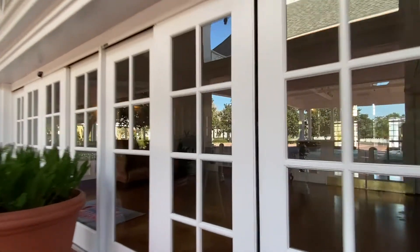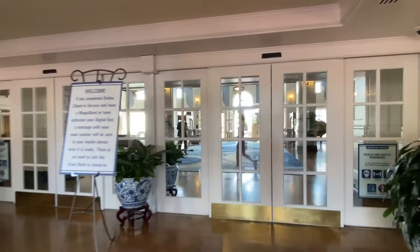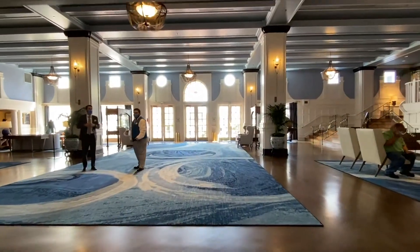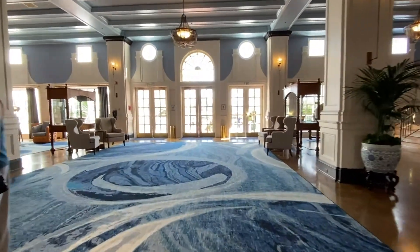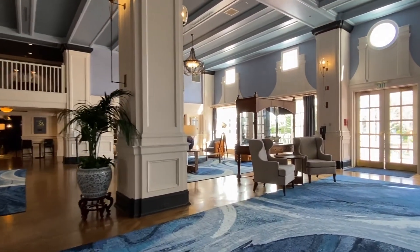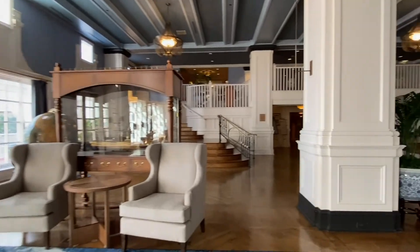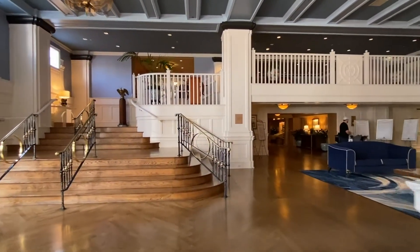Coming through the front part of the hotel, on the left-hand side that's where you're going to find the Ailing Compass restaurant — that's their sit-down where you can do breakfast or dinner. I will have another video showing more of the resort, including the lounges, the cafe, and the gift shops. The lobby is pretty big, so there's plenty of room. If you're coming with a group and want to get checked in, there's plenty of chairs to sit and wait for your room.